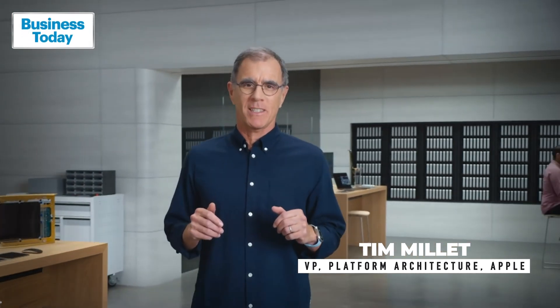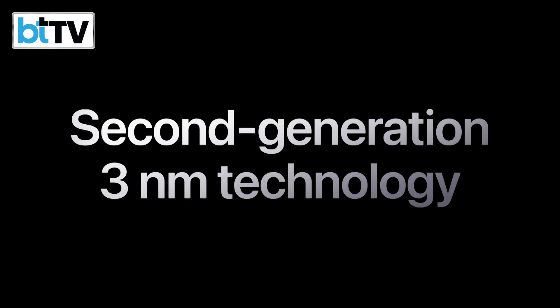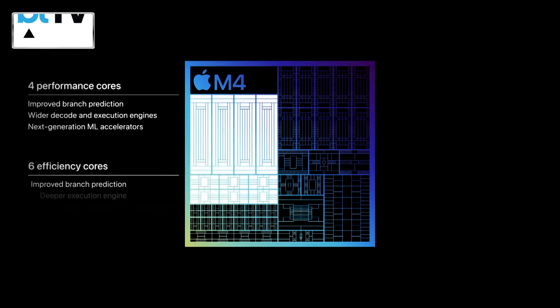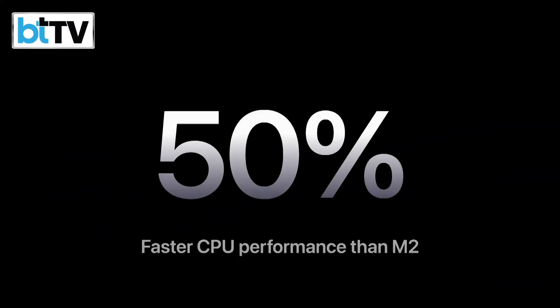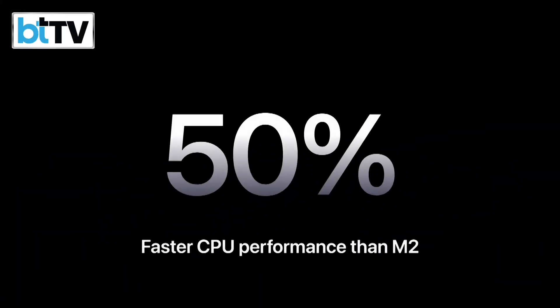M4 represents a big step forward for Apple Silicon. M4 is built on second-generation 3-nanometer technology that's even more power efficient. The new CPU with up to four performance cores and six efficiency cores, all with next-generation ML accelerators, delivers up to 50% faster CPU performance over M2 in the previous iPad Pro. The neural engine in M4 is more powerful than any neural processing unit in any AI PC today.